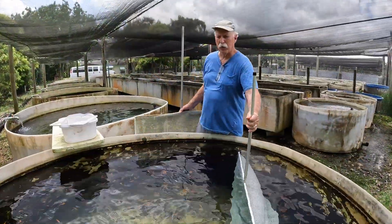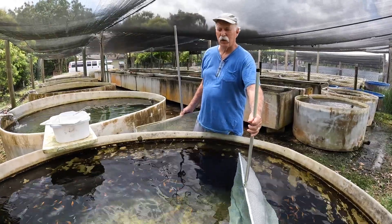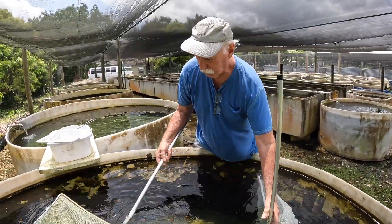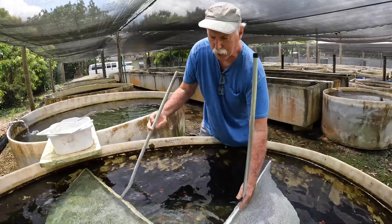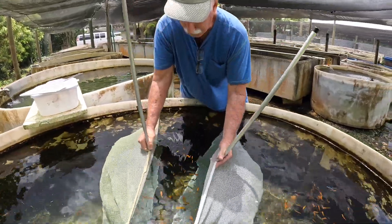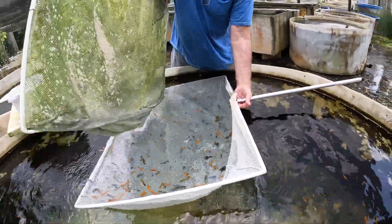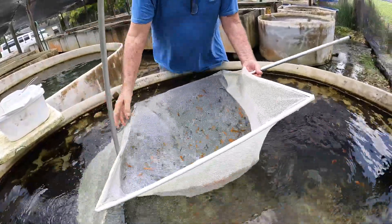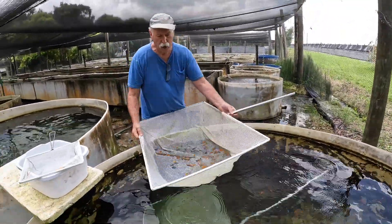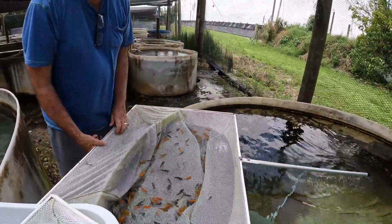I'd normally have somebody out here with another camera, but I'm only looking to take two batches of fish out of here — 45 each — and if I can't catch 90 fish out of this tank, I'll give up my claim to be a fish farmer. Normally it would be somebody on each one of these nets. I'm going to try to stay against the wall so they'll run, and I'll try to get as many of them into this one net as I can. I'm not picking out any particular fish — not going for red — I'm going for a multi-color variety for my customer.